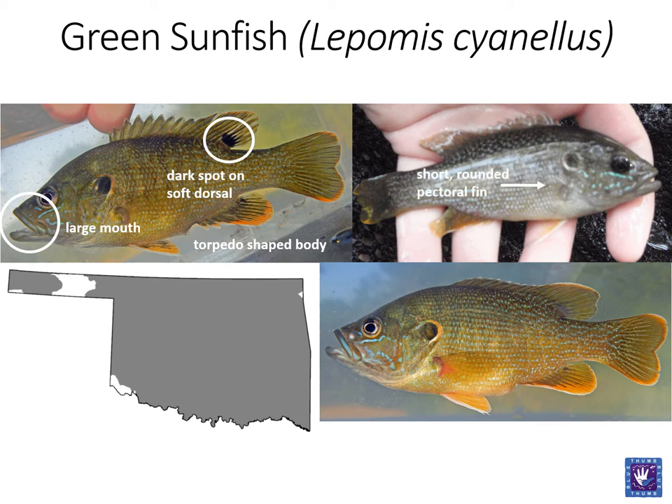The pectoral fin on green sunfish is short and rounded. While coloration varies, the almost iridescent blue-green worm tracks can usually be found on the cheeks of these fish. Adults, and more specifically breeding males, will often have bright orange fin margins. Some may also be outlined in white. As a fish that is quite tolerant of pollution and habitat degradation, green sunfish can be found across the state in a variety of waters.